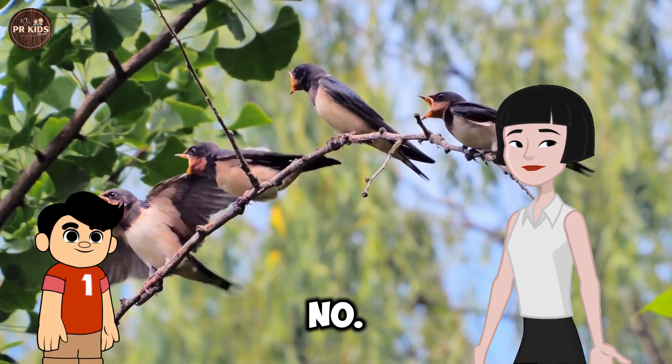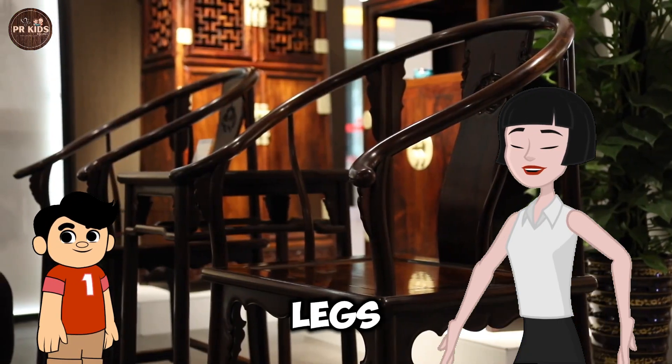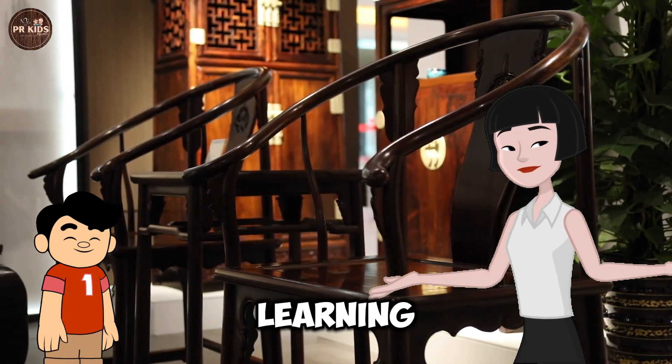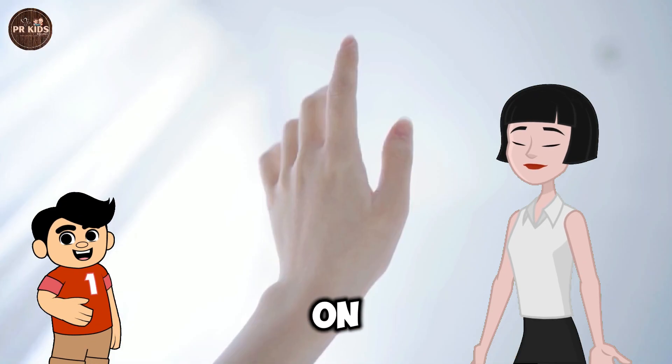Learning Number 4. This is the Number 4. Four legs on a chair. Learning Number 5. Five fingers on a hand.